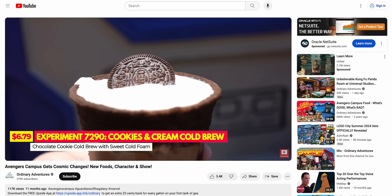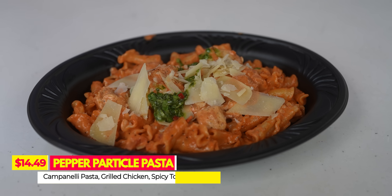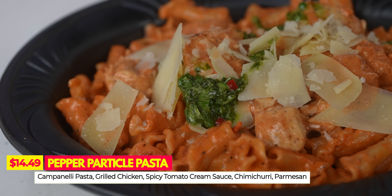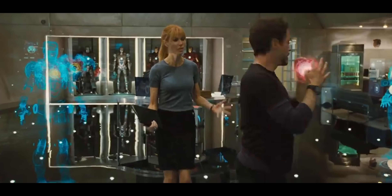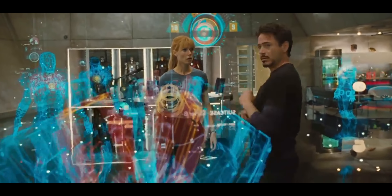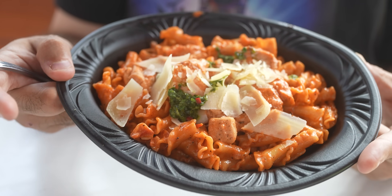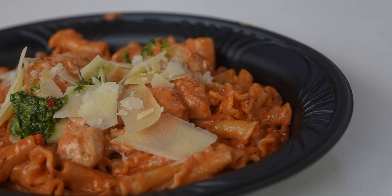One drink they had last year called Experiment 7290 — a cookies and cream cold brew — has been brought back, so if you want a good cold brew, go get that. The next item is the Pepper Particle Pasta: campanelli pasta topped with grilled chicken, spicy tomato cream sauce, chimichurri, and parmesan. I don't think I've ever had chimichurri on pasta before. It has a little spice, maybe a two out of ten on the spice meter. It's good but I'm not sure I'd get it again — three and a half out of five.